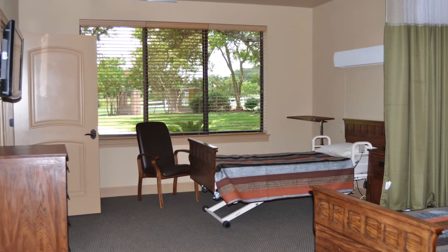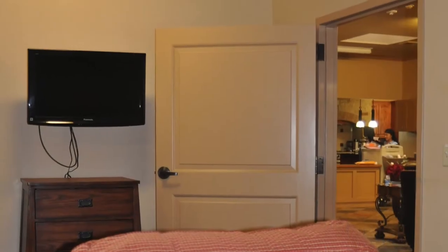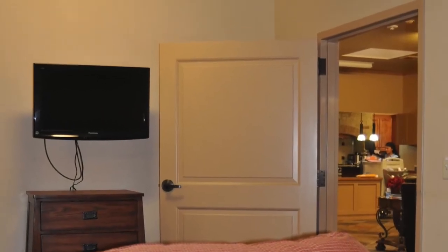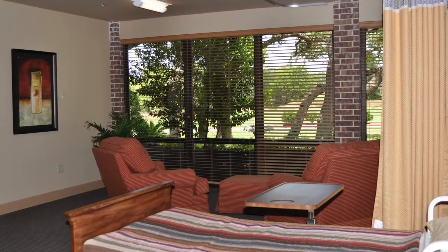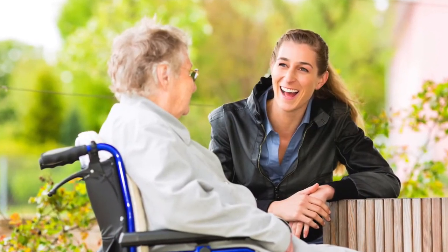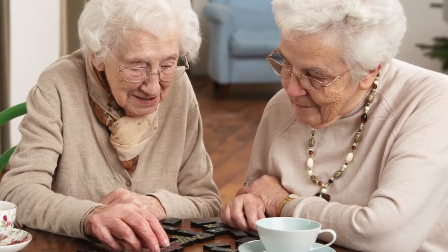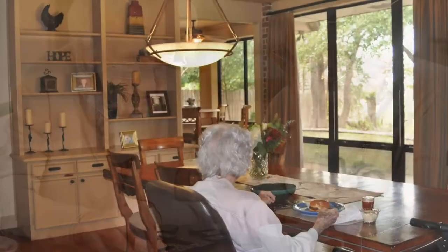Patients at the Bridges at Marbridge can enjoy large, semi-private rooms equipped with wireless internet, cable, flat screen TVs, and comfortable seating. Each room is furnished with attractive, home-like furniture and ample storage. Activities are planned daily by two full-time activity directors, and patients are encouraged to participate and socialize with others, including at family meal time.